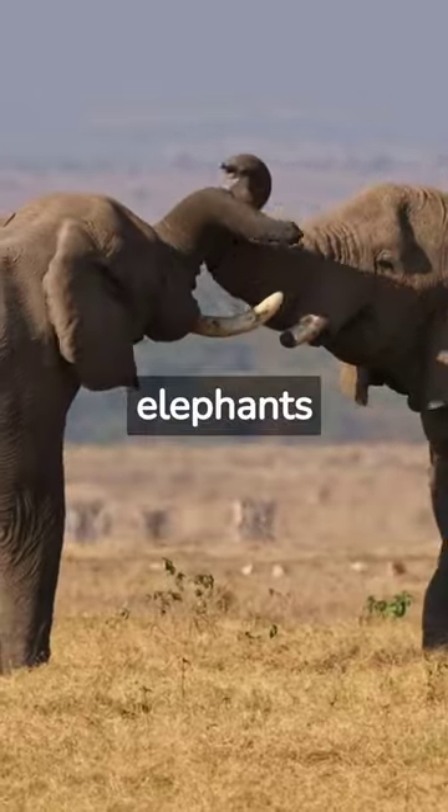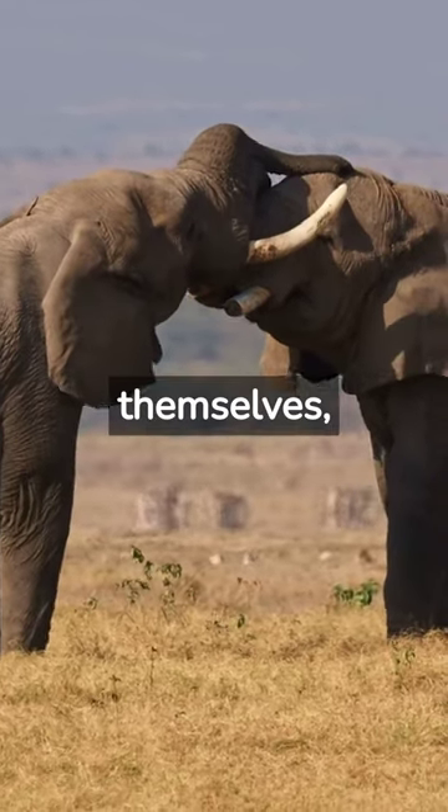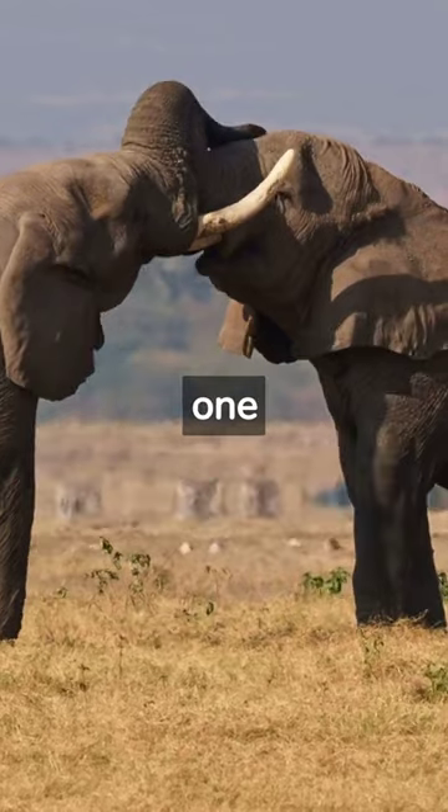With their trunks, elephants can reach high branches, pluck leaves, pick up small objects, drink water, shower themselves, communicate through touch, trumpet, and even greet one another.